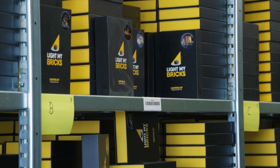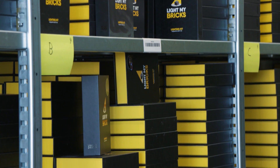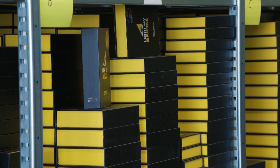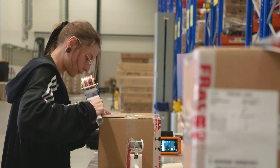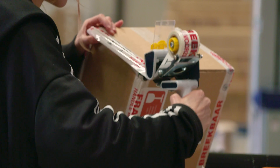CORAX can also be used for e-com logistics. You can easily manage reverse logistics, track-and-trace, link CORAX to carriers or webshop applications, and use it for your pack operations.